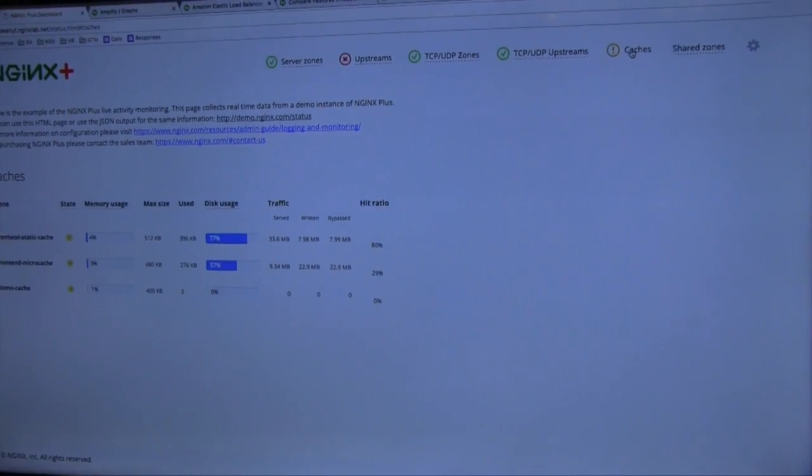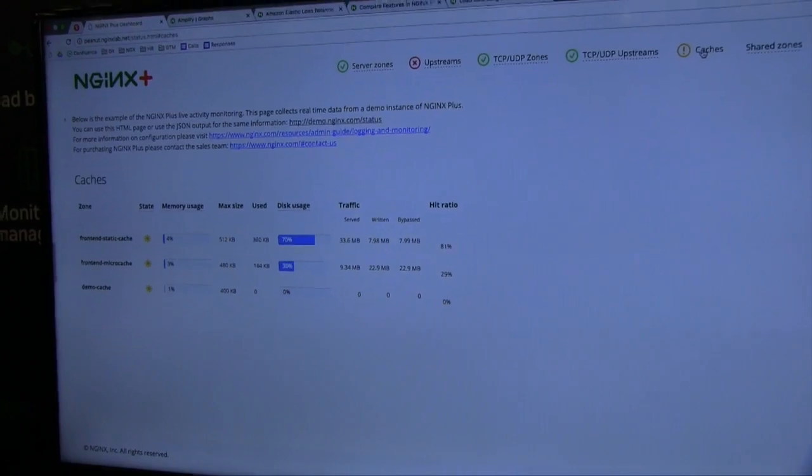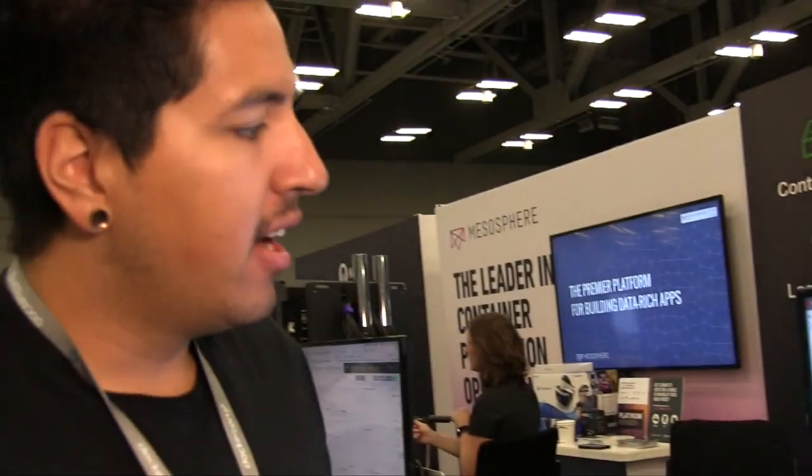The last thing that we have here is the overall cache. If you have your cache servers, you would be able to see if they're hot, if they're cold, and how much data is being served into each one of those. And that's our NGINX Plus dashboard today. Thanks for taking the time to speak with VMblog.